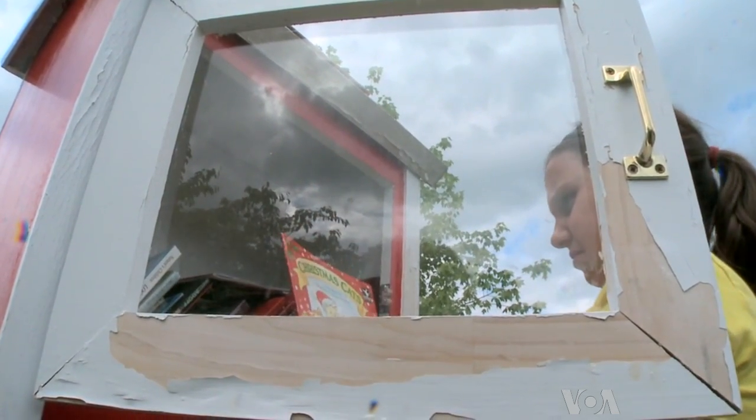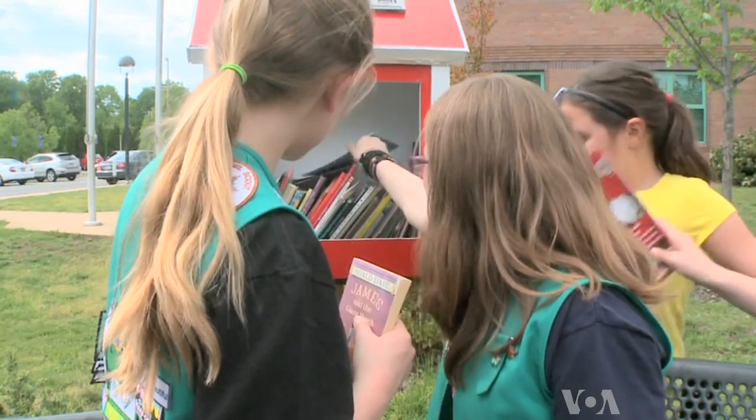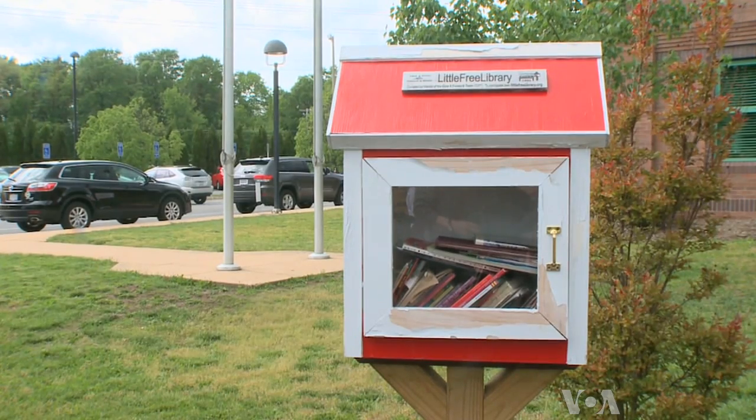This little library was built by a group of friends. We had to paint it and we had to attach everything together. We had to make sure that we knew what we were doing, and then we had to discuss the details before we actually did anything with it.